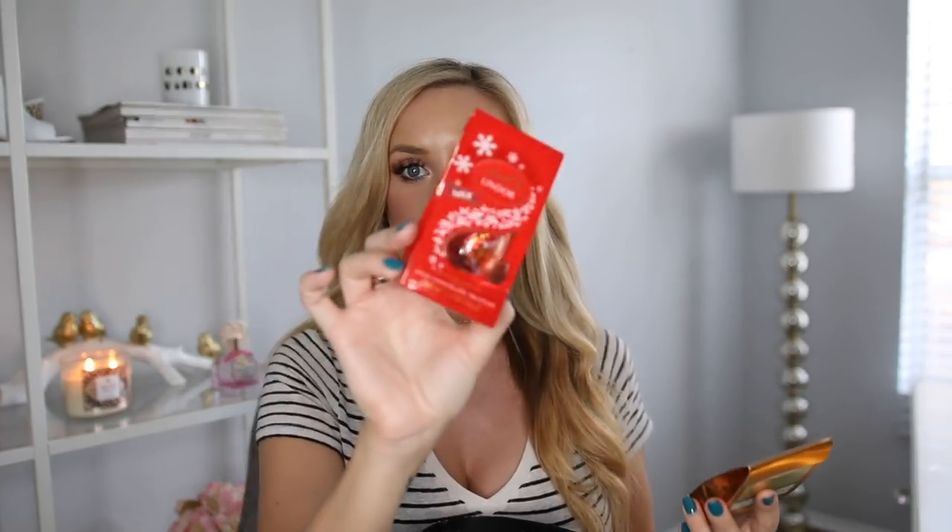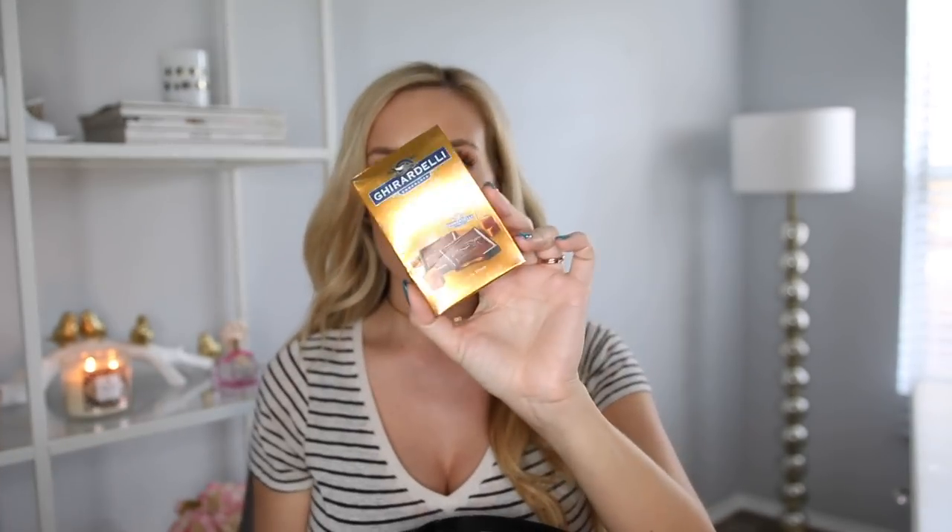You can also find little chocolates at any regular grocery store. I got these at my local Ralph's — they're little Lindor truffles and Ghirardelli squares, the perfect size for a stocking. I picked up a couple to throw in a stocking for my mom. Definitely keep an eye out for these at the grocery store — they're awesome to just fill around that space for the little gifts you're already adding in there too.